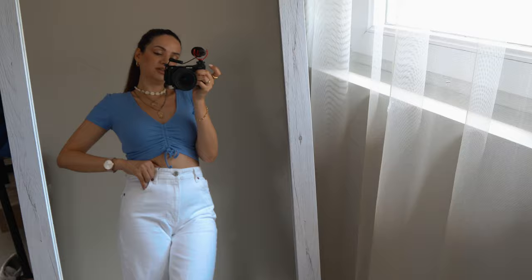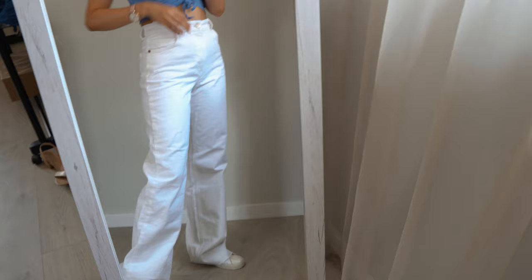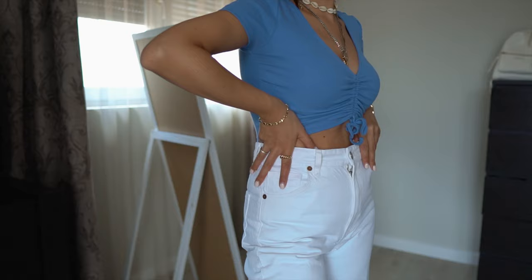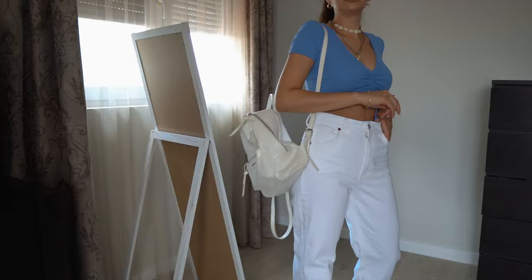You can adjust the ruching in the front to make it a little bit longer if you prefer that. This look would also be really cute with high heel sandals, but I'm wearing a pair of Nike sneakers and a white backpack to complete the entire outfit. With the sneakers they look a lot more baggy and loose but I still think it's a very cute look, and with the white backpack it's a full casual look.